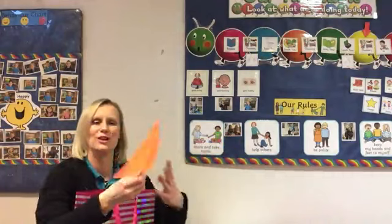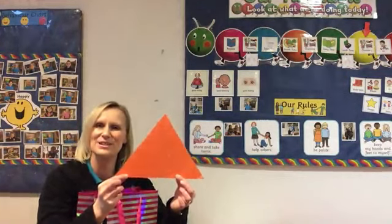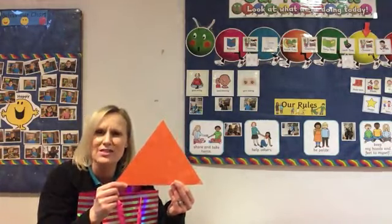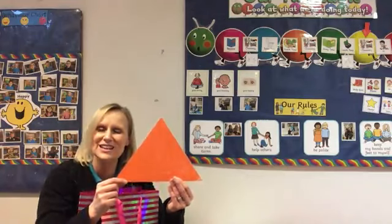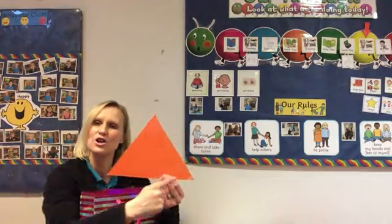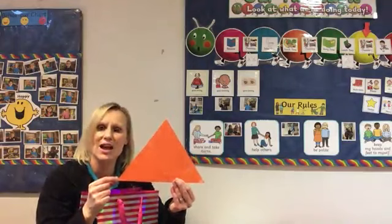Now this is a tricky one. What shape is this? Brilliant — it's a triangle! Can you say that for me? Triangle. Fantastic. And a triangle has got one side, two sides, three sides. This is a triangle.